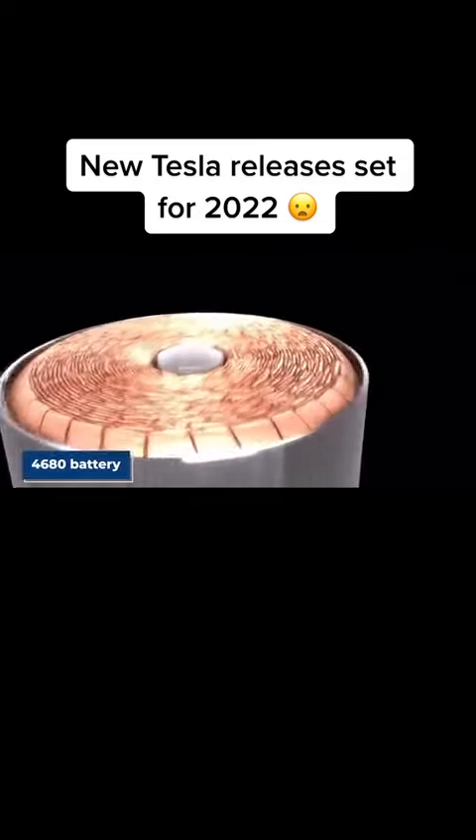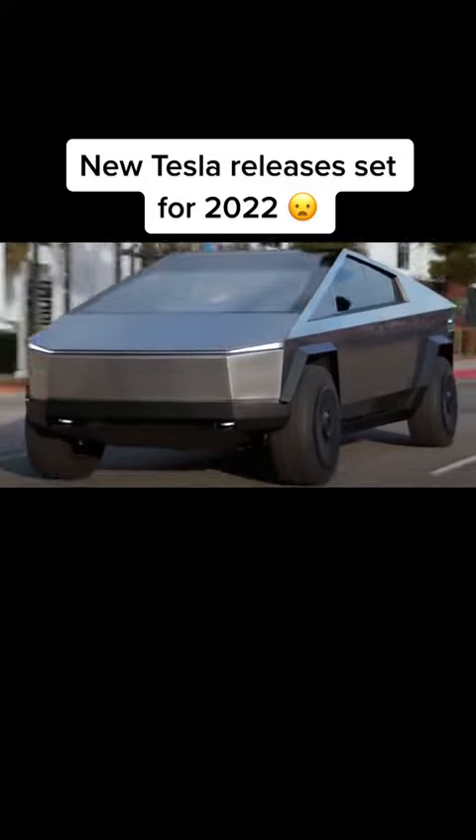The Cybertruck tows up to 14,000 pounds behind it and has adaptive suspension to help it navigate rougher terrains. Since it is a truck, it can take up to 3,500 pounds of payload and 100 cubic feet of lockable exterior storage. And thanks to the new 4680 battery Tesla has made, the Cybertruck offers up to 500 miles between charges, giving you peace of mind to drive anywhere.